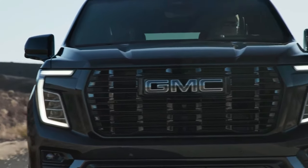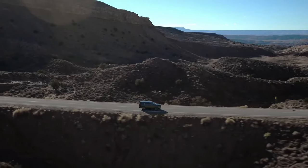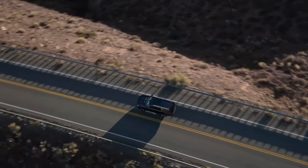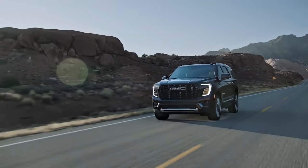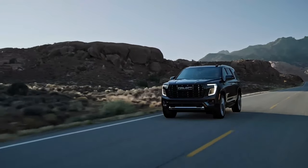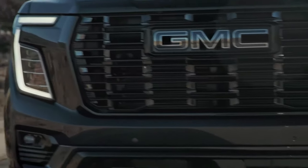That's a good thing, as GM's full-size SUVs share a choice of two tried-and-true V8s, as well as an efficient and torque-rich diesel engine rated for up to 27 mpg highway. The Yukon and co. have an independent rear suspension that goes a long way towards improving their ride and handling, compared with the previous generation's solid rear axle.